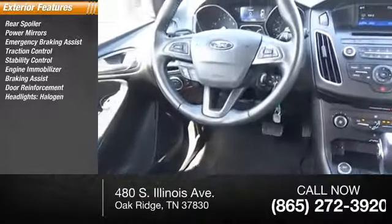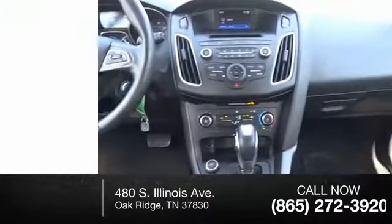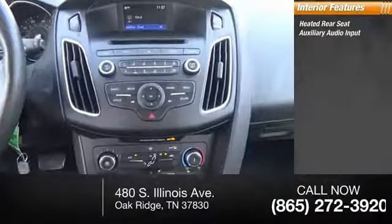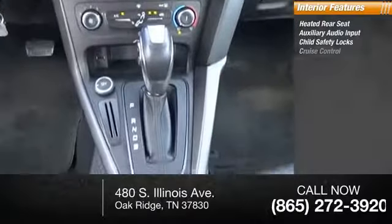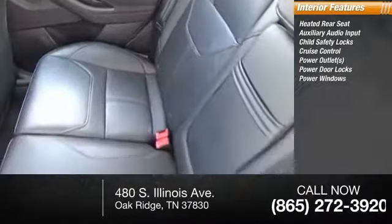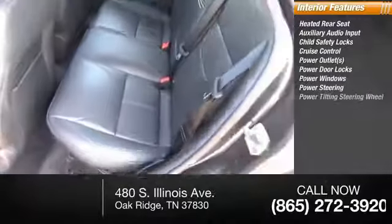Halogen headlights with integrated turn signal mirrors. Inside you'll find heated rear seats, auxiliary audio input, child safety locks, cruise control, power outlets, power door locks, power windows, and power steering.